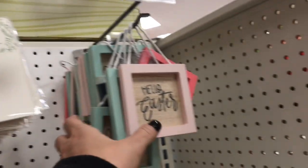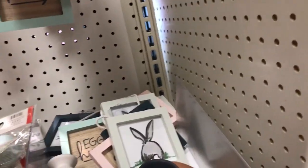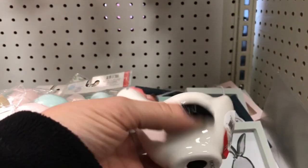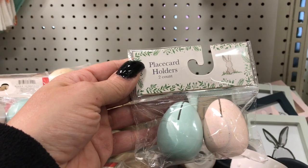Then over here you have place cards and those are a dollar. And then you have these little signs on the other side. Over here you have the little egg holders — aren't they cute? These are a dollar. They come in the little chicken shape, and they have one in the white. These are a dollar. These are the placeholders in Easter egg shape, and those are also a dollar.